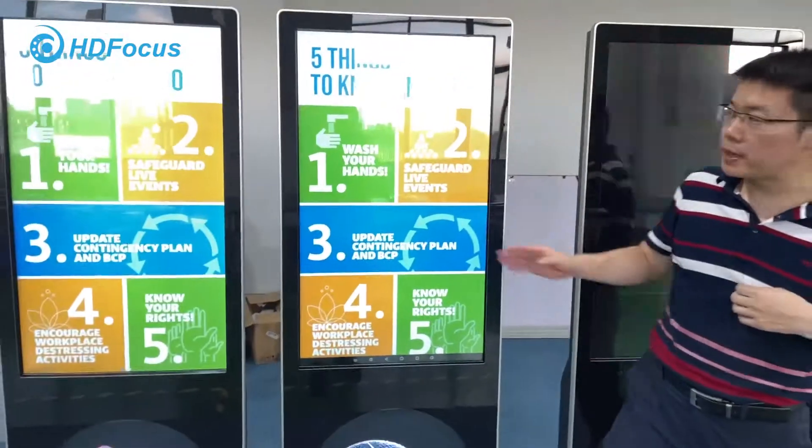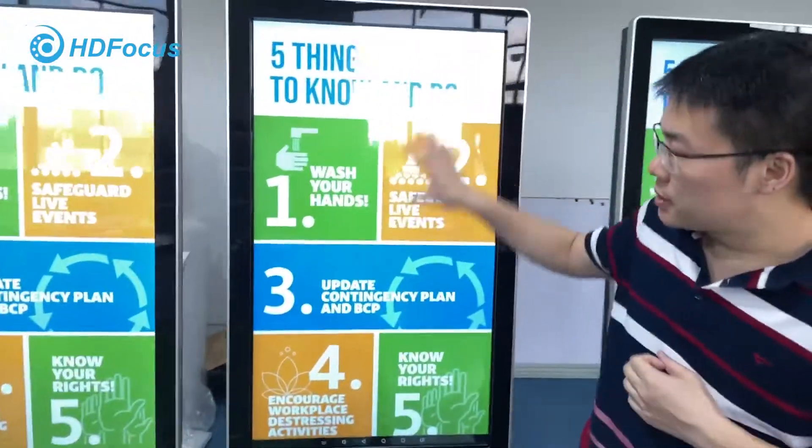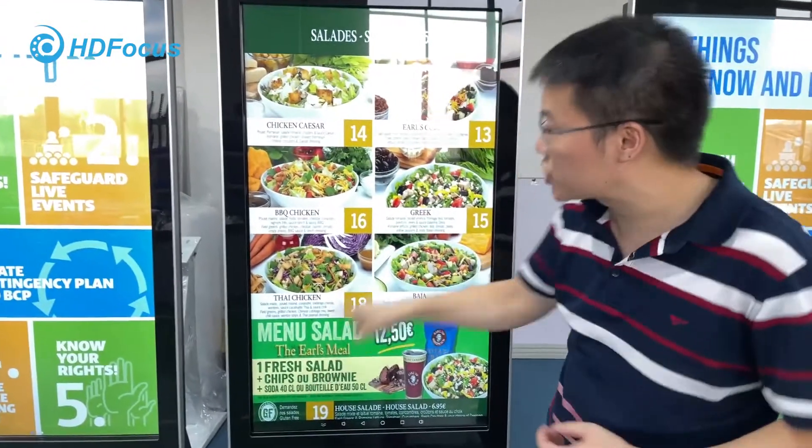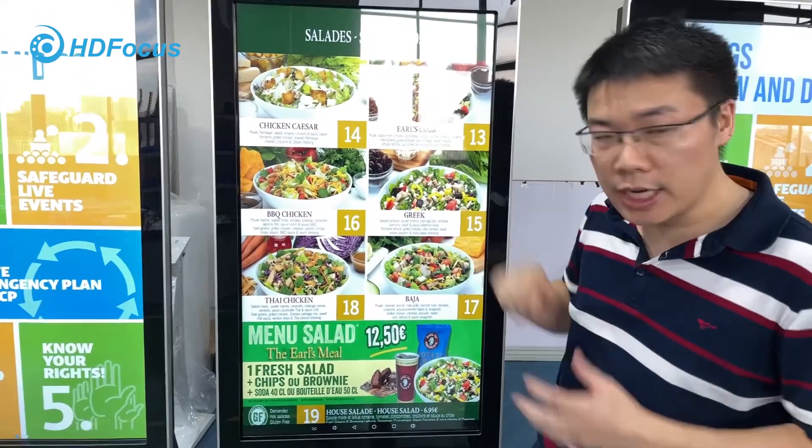Let me talk about the 2D display. The 2D display here is the traditional HD display. This one on the side is 43 inch. So we can do the touch and the non-touch.